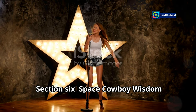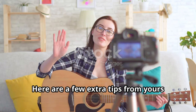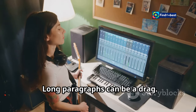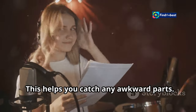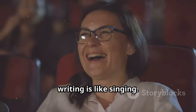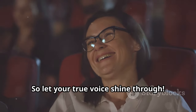Section six: space cowboy wisdom — Casey's tips for stellar writing. Here are a few extra tips from yours truly. Write like you talk; be yourself, y'all. Long paragraphs can be a drag — keep them short and to the point. This helps you catch any awkward parts. A little humor goes a long way. Remember, writing is like singing: it comes from the heart. So let your true voice shine through.